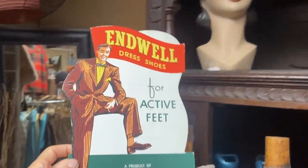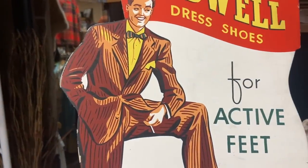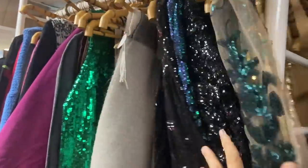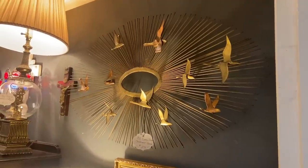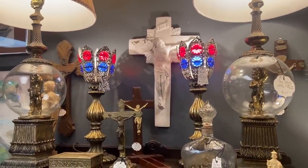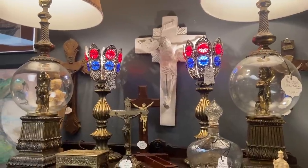Endicott dress shoes for active feet — not for sale, which is too bad, and look, he's smoking a cigarette. I kind of hate props that aren't for sale. A lot of spangly clothes — that 80s and 90s fancy sequin stuff that older women wore is actually coming back into fashion. The sunburst with birds is priced just under $300. I really like this pair of blue and red torchier lamps — very schmaltzy, kind of over the top. $59 each is not a bad price, right out of the early 70s.